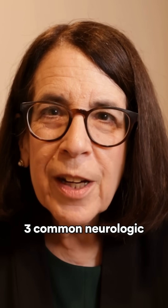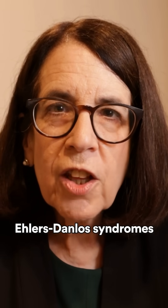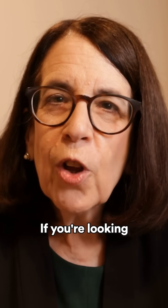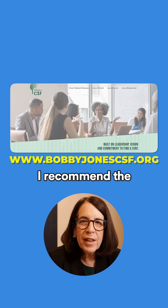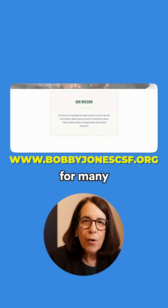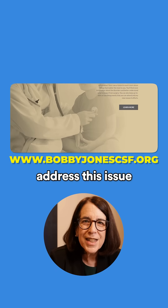Those are the three common neurologic problems that we see in Ehlers-Danlos syndromes and hypermobility spectrum disorders. For more information about cranioservical syndrome and tethered cord, I recommend the Chiari and Syringomyelia Foundation website, which has many lectures and videos that address this issue.